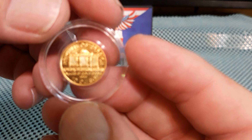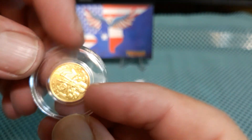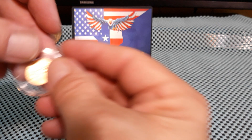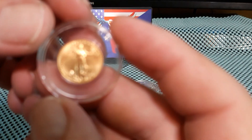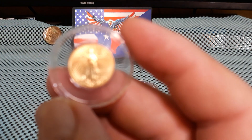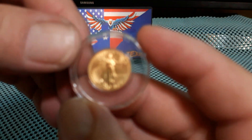And I have a 2023 tenth ounce Philharmonic, and a tenth ounce Gold Eagle.